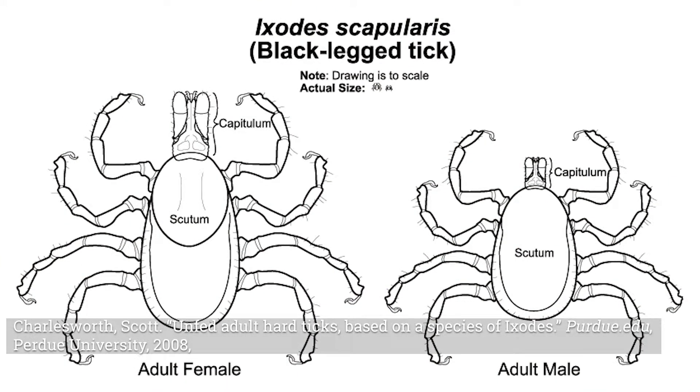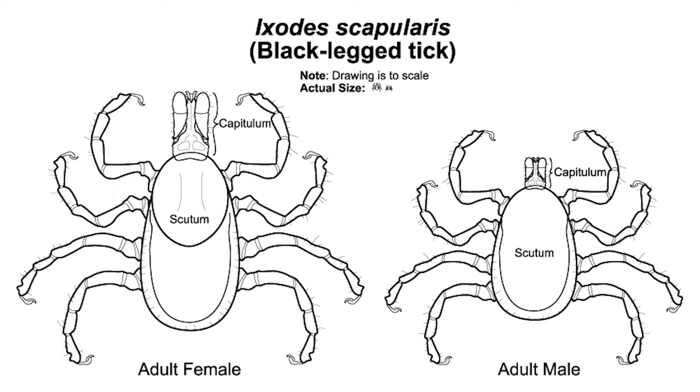Think of ticks as being two-headed snowmen — just a head and a body. With the male, the body is covered completely. With the female, you can see the covering is a lot smaller, and there's a lot of abdomen sticking out at the bottom.